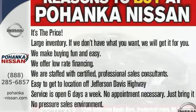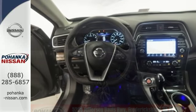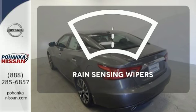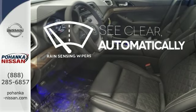The advanced drive assist display and Nissan Connect with navigation keeps you in the know. The climate control lets you set the temperature exactly where you want it. The rain sensing wipers remove rain, snow or debris automatically.